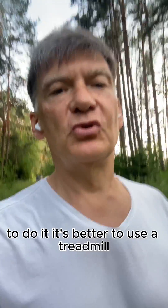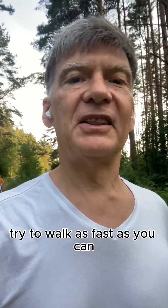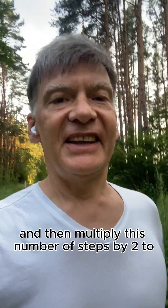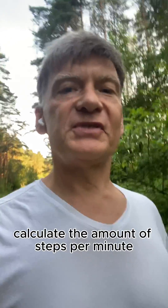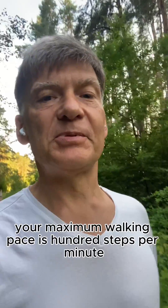To do it, it's better to use a treadmill. Try to walk as fast as you can before you start jogging. Note the number of steps you make in 30 seconds, then multiply that number by 2 to calculate the amount of steps per minute. So let's say your maximum walking pace is 100 steps per minute.